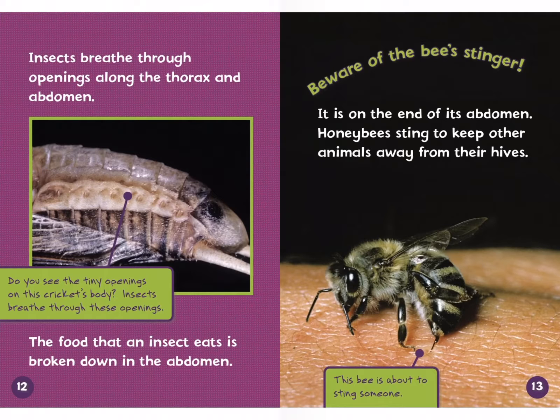The food that an insect eats is broken down in the abdomen. Beware of the bee stinger — it is on the end of its abdomen. Honeybees sting to keep other animals away from their hives. Look at that picture — this bee is about to sting someone. Yikes! I've been stung a few times. Look at that point right there — he's about to really hurt somebody.